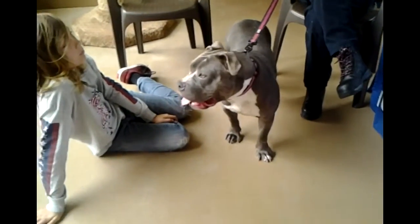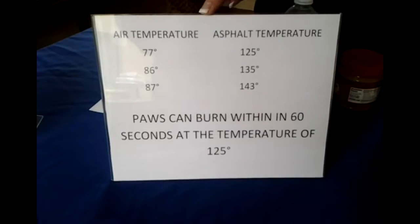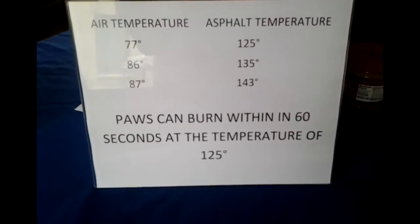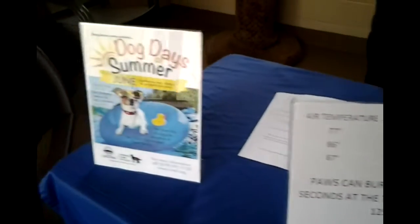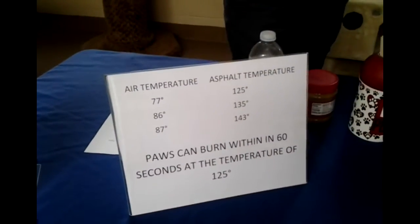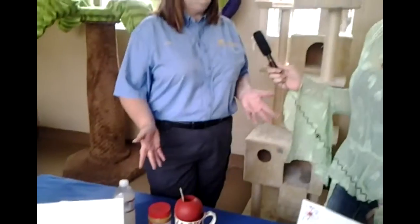We have a chart here of what the temperatures are, and people are really surprised. At 77 degrees air temperature, the asphalt temperature is actually 125 degrees. A dog's paws start burning within 60 seconds at 125 degrees. From 86 degrees air temperature, asphalt reaches 135 degrees, and just one degree higher — 87 degrees — it goes all the way up to 143 degrees on the asphalt. So that's crazy hot.